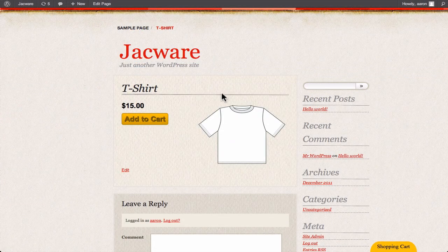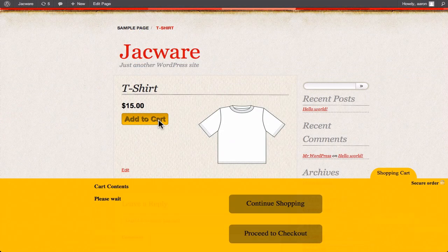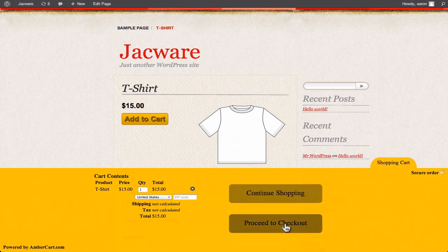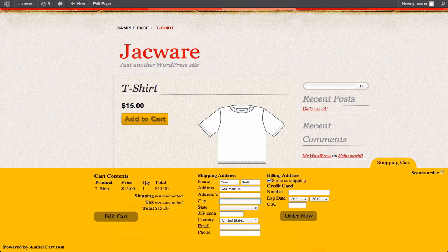After adding it, buyers can click the Add to Cart button, which will bring the checkout up right on your product page, where they can pay for their order without ever leaving your site.